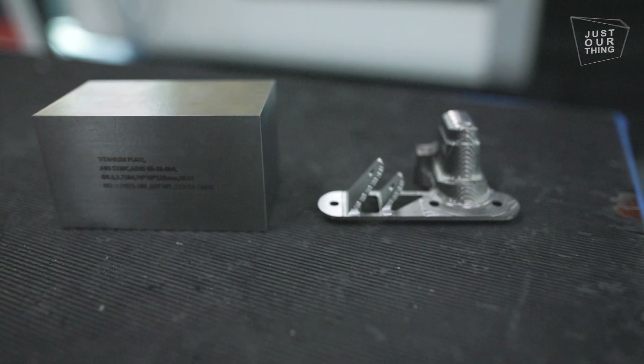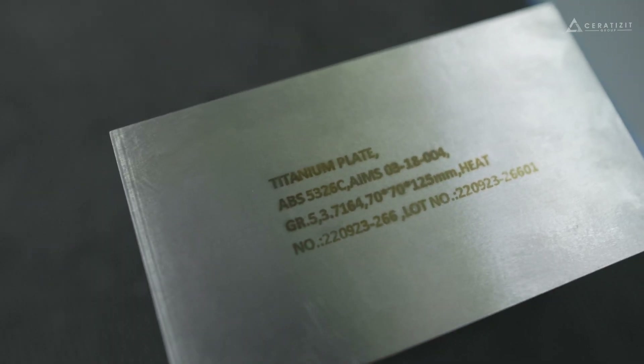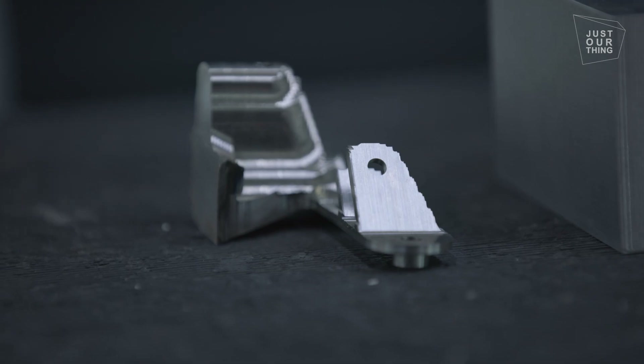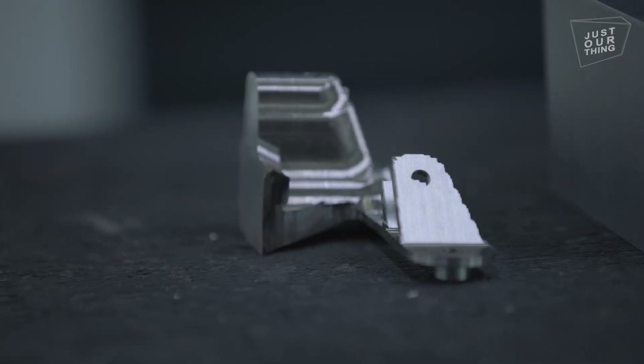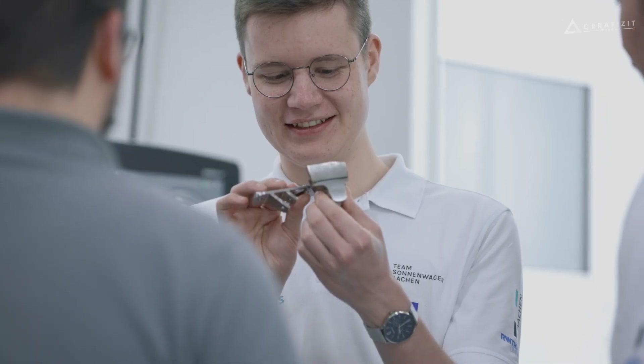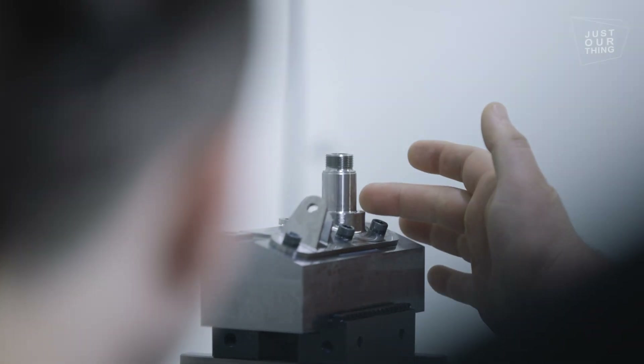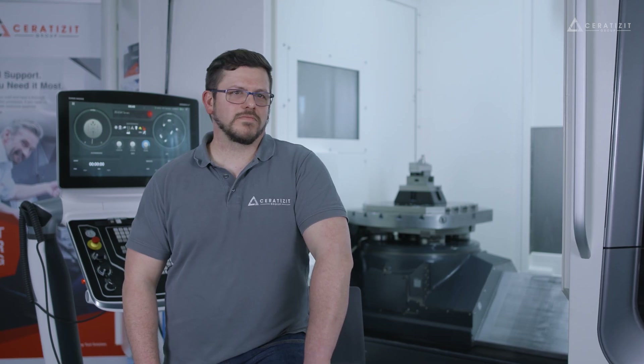This year we have made the components for the Sonnenwagen from titanium — specifically TI-AL6V4, a special heat-resistant titanium alloy. In Australia there are very hard conditions: it is hot, there is a lot of sand, and the car will certainly have a lot of vibration. There needs to be a material that can withstand that. This material is mainly used in medical technology and aerospace, since it is very light and stable, which of course also benefits the Sonnenwagen. That's why we decided on this material.